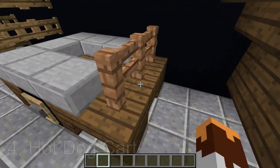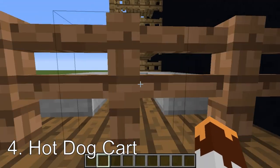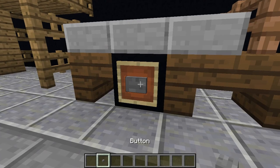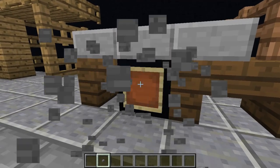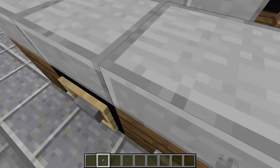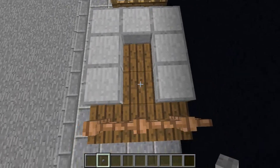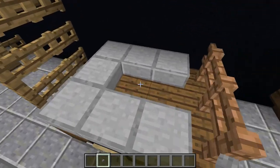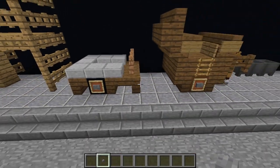Next, hot dog cart. You have your posts here — the jungle fences — to be able to pick this up and move it. Here are the wheels. Buttons, by the way, they go on the block, not in the item frame — on the block. This is just a minor detail, but it works really well. Little hot dog carts with condiments, buns, and hot dogs can all be in there. It looks nice, I think.